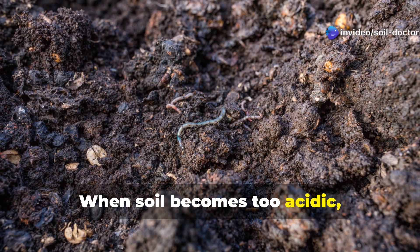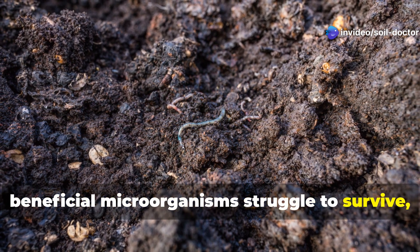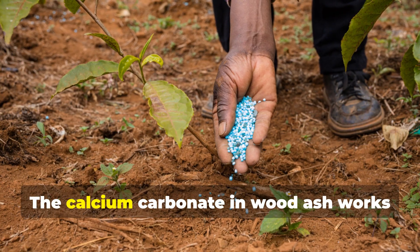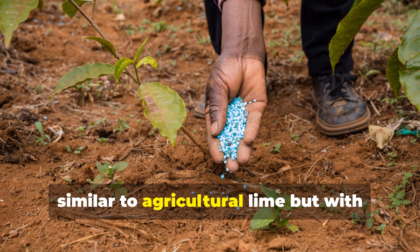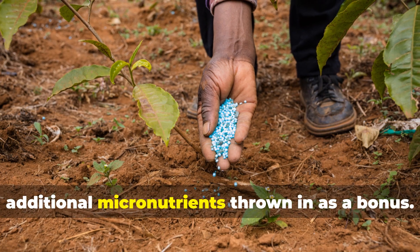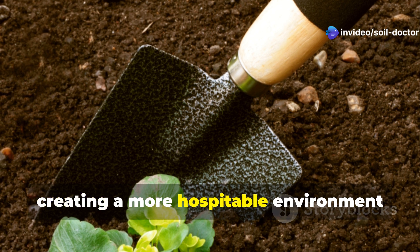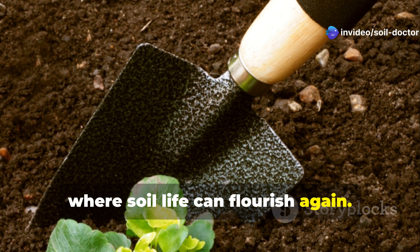When soil becomes too acidic, beneficial microorganisms struggle to survive, nutrient availability plummets, and your plants suffer. The calcium carbonate in wood ash works similarly to agricultural lime, but with additional micronutrients thrown in as a bonus. This immediately begins to neutralize soil acidity, creating a more hospitable environment where soil life can flourish again.